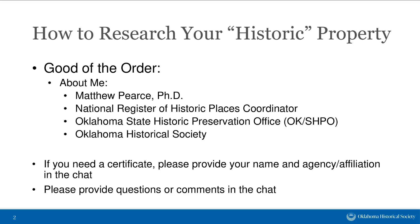Welcome to 'How to Research Your Historic Property.' My name is Matthew Pierce, I'm the National Register of Historic Places coordinator at the Oklahoma State Historic Preservation Office, a division within the Oklahoma Historical Society. Our office is located in the Oklahoma History Center in Oklahoma City. Judging from the poll responses, most of you are either familiar with the research process and want to take a deeper dive, or it's an everyday part of your job. Most people here are associated with a non-profit organization, and a couple with state agencies.